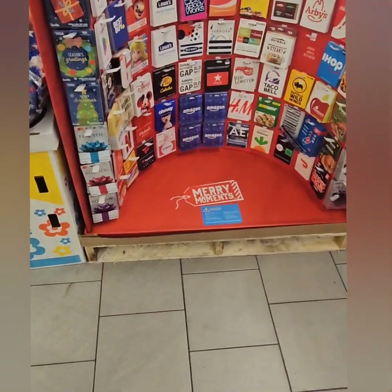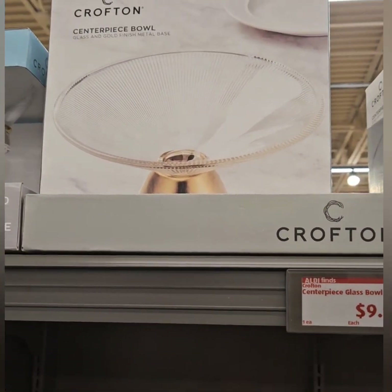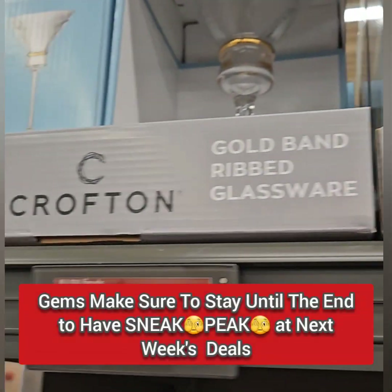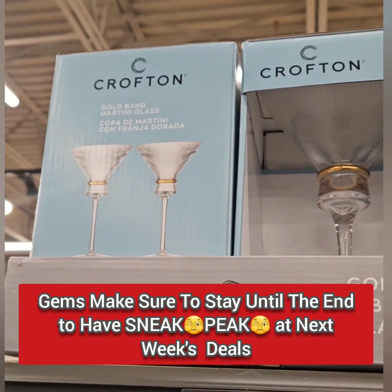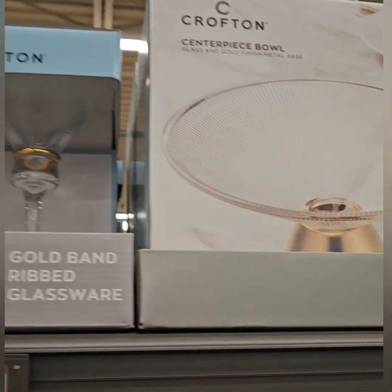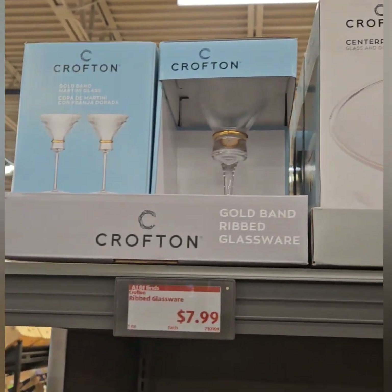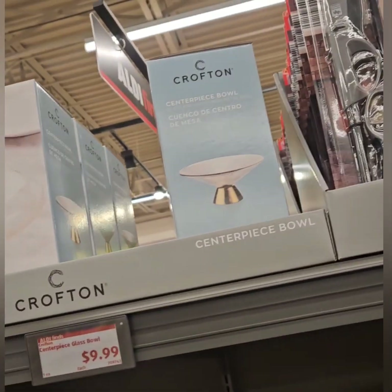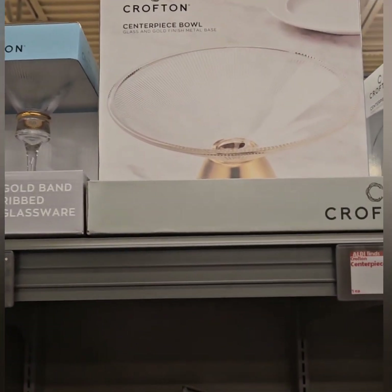They also have these amazing centerpiece bowls — you can put fruit or base fillers in them — coming in at $9.99. These are glass with a gold trimming around them. They also have a set of two Crofton ribbed glasses, really cute steel glasses coming in at $7.99, trimmed in gold and white. It actually looks really good together. These are going pretty quickly — they just loaded them yesterday and there are already two gone with only four left.